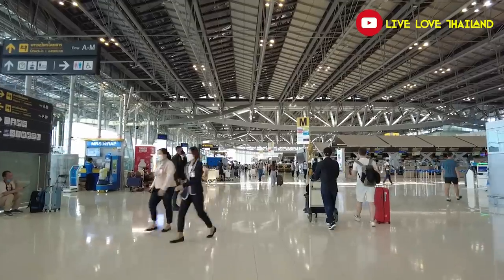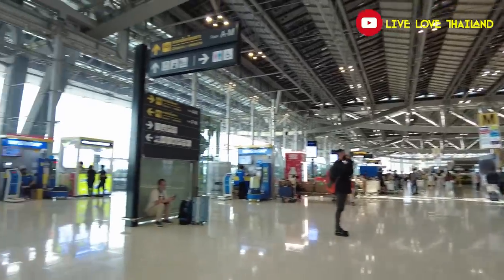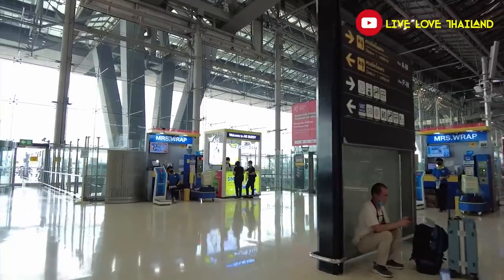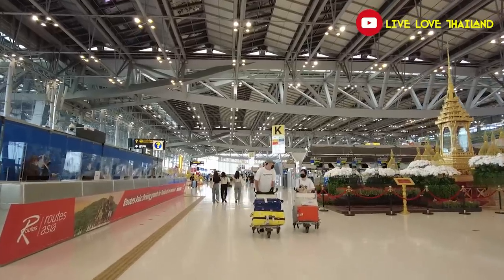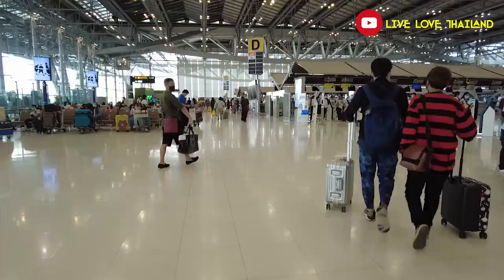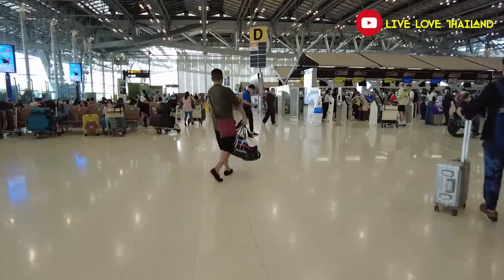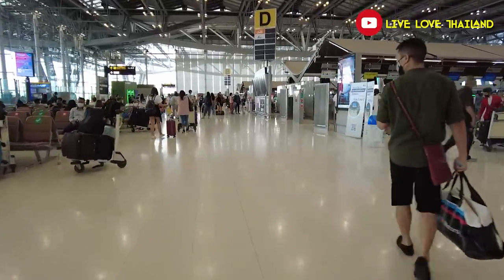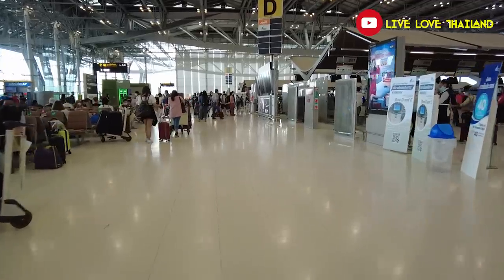On this floor you can also buy a SIM card, wrap your bags, and find an information section in the middle. The domestic departure gates are in the first letter sections like A, B, C, D, and the international gates are after that. So all in all, these are the things you should know about Suvarnabhumi Airport.